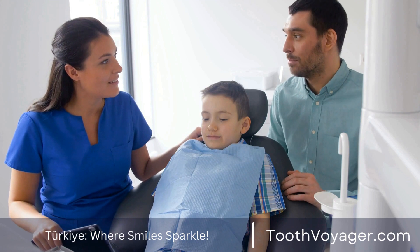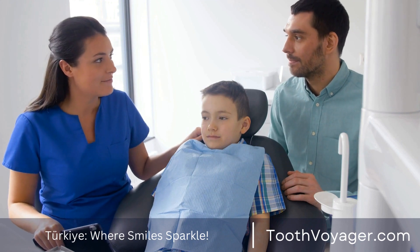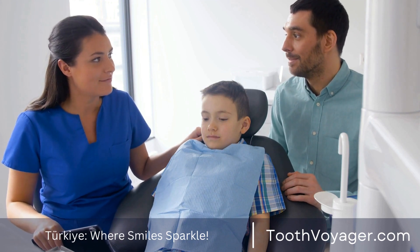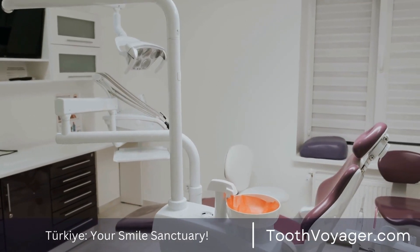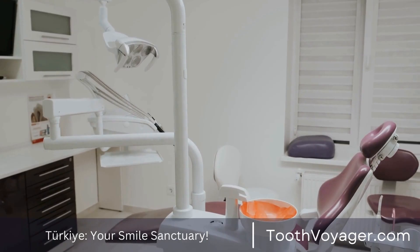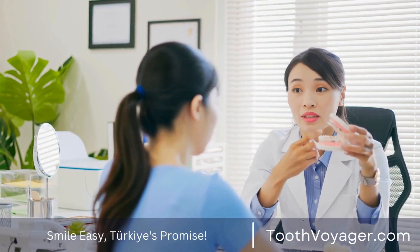Resist staining: Porcelain veneers can withstand stains, giving you a sparkling white smile. Minimal invasiveness: The procedure to get veneers is fairly quick and not invasive, making it a convenient solution for enhancing your smile.